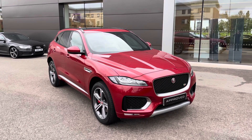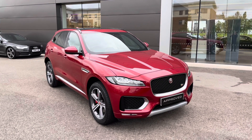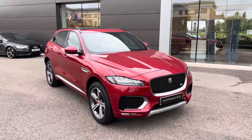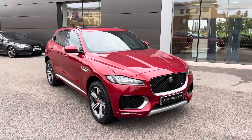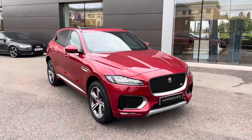With this being an approved used vehicle, it will come with a minimum 12-month manufacturer warranty and 12-month roadside assistance. Additional benefits are also included. If this vehicle does interest you throughout the video, then please call us on 01270 864 386.